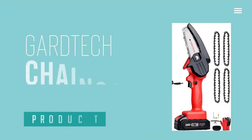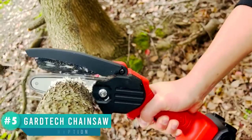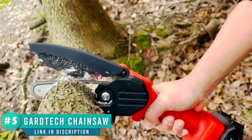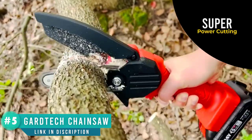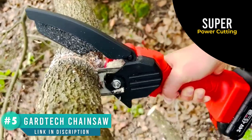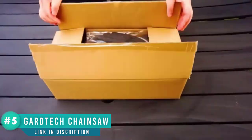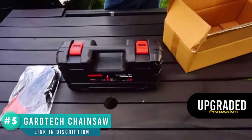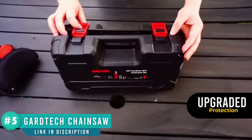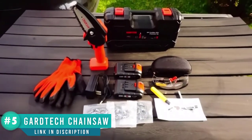Number five: Guardtech cordless chainsaw. The Guardtech power chainsaw is designed with a 2021 new power motor that provides strong power force and can cut six inches of wood in about 10 seconds. The Guardtech chainsaw kit comes with two packs of upgraded 24V 2.0Ah lithium-ion rechargeable batteries, supporting more than two hours of running time.